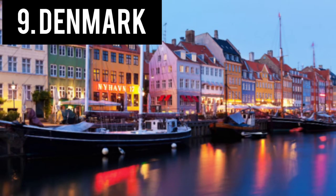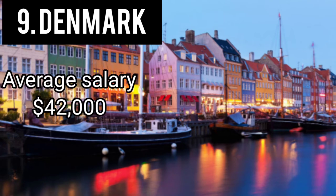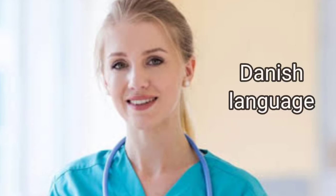In number 9 we have Denmark. Denmark is another very good country. The average salary of a registered nurse in Denmark is $42,000. To work as a registered nurse in Denmark, first of all you need to learn the Danish language — without the Danish language you can't work in Denmark. After learning it and passing, you need to sit one of their exams or go through one of their training programs. They will assess your skills and knowledge, and if everything is okay, you're on your way to Denmark to work as a registered nurse.